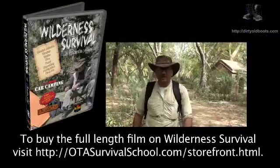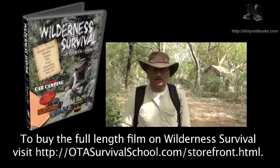If you want to learn more or become more of an expert on wilderness survival, come and join the OTA Survival School. Let's go.